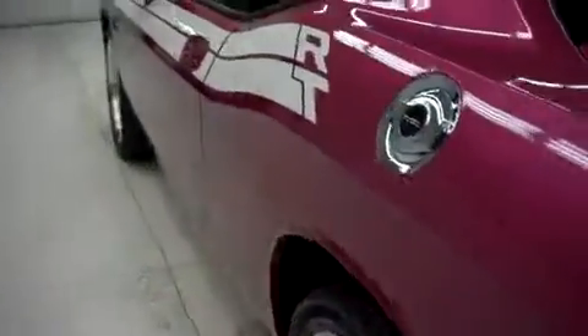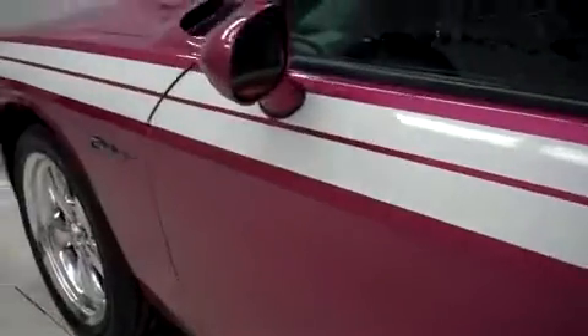This side's paint is just as clean and reflective as the other side. No dings or dents on this side either.